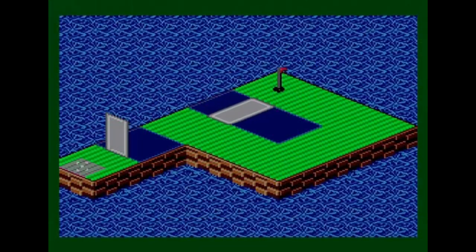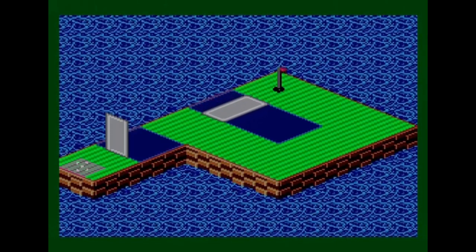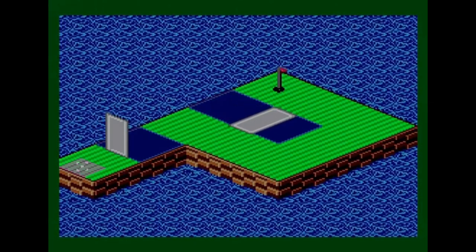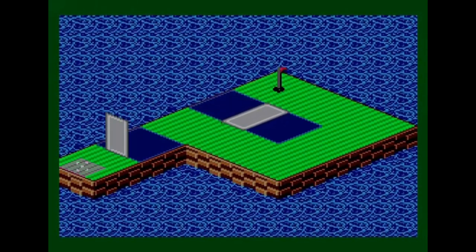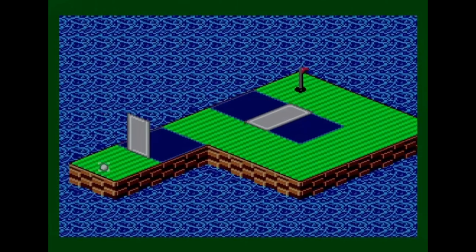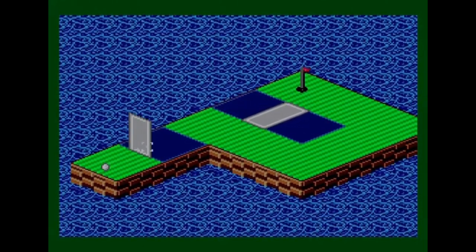On to hole 13 of 18 — the first of the last six. I did okay in the bonus round. This hole is similar to a practice one: hit it over a bridge, knock the bridge over, then hit it over the moving bridge. Let's see how it goes.